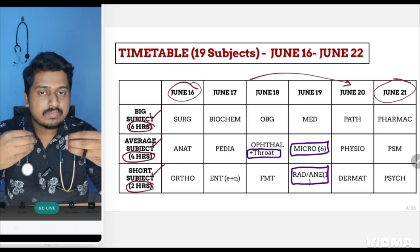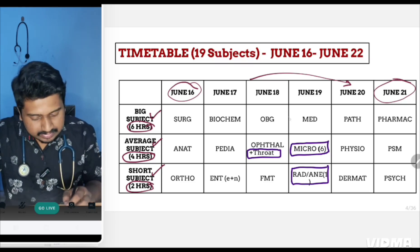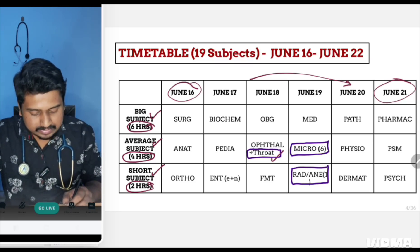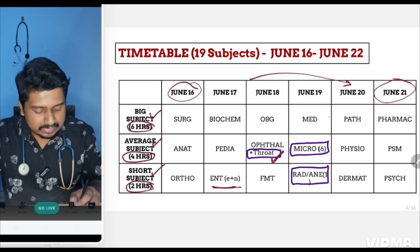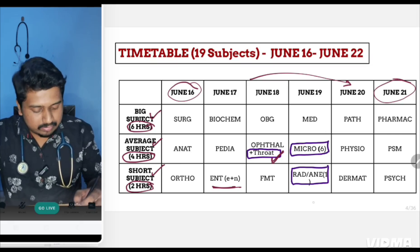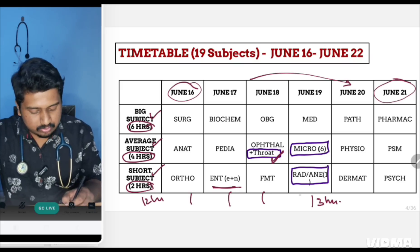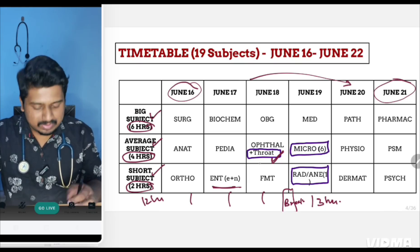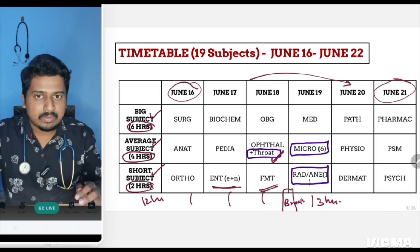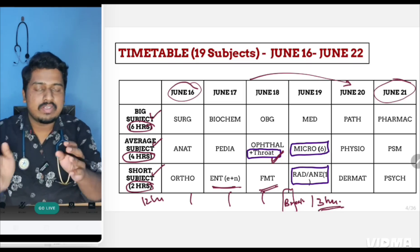One exception: on June 18th you will cover only the ear and nose part of ENT, and the throat part will be covered on June 19th. On June 19th you will have a total of 13 hours of study, while the rest of the days will be 12 hours. You may finish forensic a bit quickly to get around one hour of buffer time, since the next day requires 13 hours. The six days are divided into two halves of three days each.